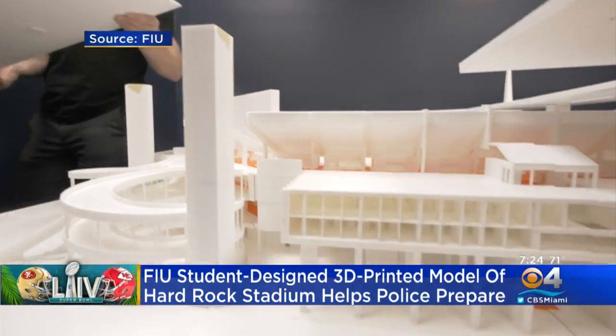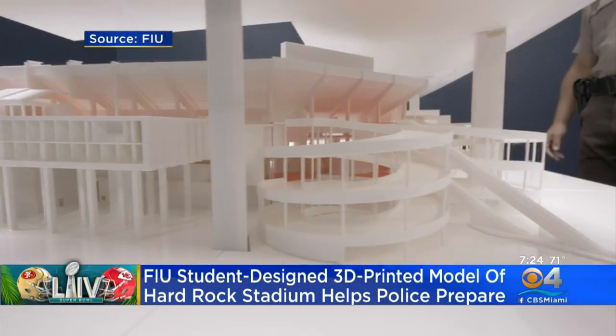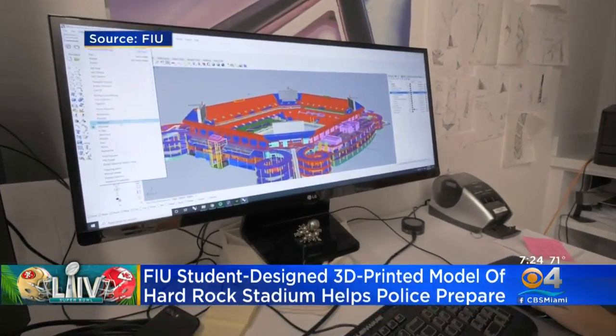Officers from the Miami-Dade Police Special Patrol Bureau have been using the model for months now to get to know the 65,000 seat stadium for tactical planning and training in and around that area.